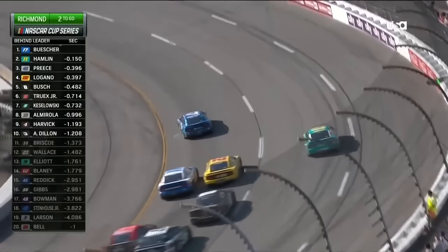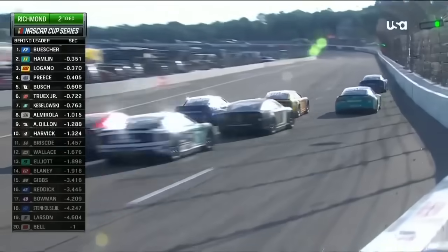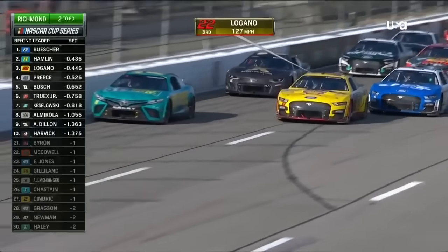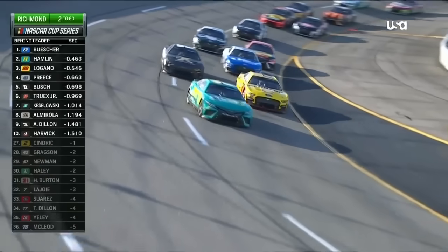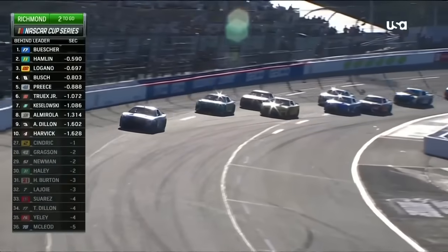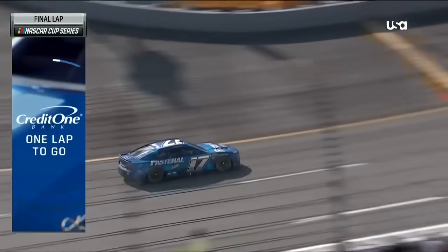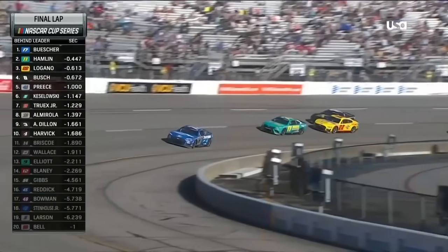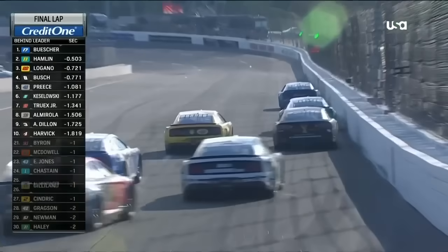Denny locks up the left front — he's up the racetrack! Joey Logano — where did he come from? — now fighting for that 2nd spot. Hamlin trying to regroup. They're side by side for 2nd, then Hamlin gets back out into that 2nd spot. One lap to go, presented by Credit One Bank. Chris Buescher — after a dominant performance, 86 laps out in front — heads down the backstretch for the final time.